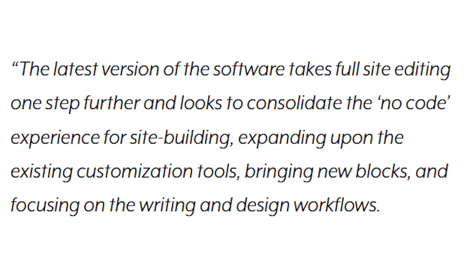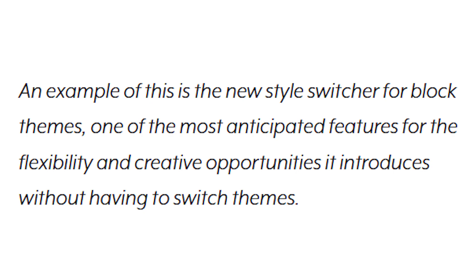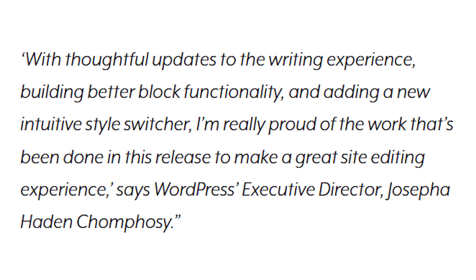The latest version of the software takes full site editing one step further and looks to consolidate the no-code experience for site building, expanding upon the existing customization tools, bringing new blocks and focusing on the writing and design workflows. An example of this is the new style switcher for block themes — one of the most anticipated features for the flexibility and creative opportunities it introduces without having to switch themes. With thoughtful updates to the writing experience, building better block functionality and adding a new intuitive style switcher.